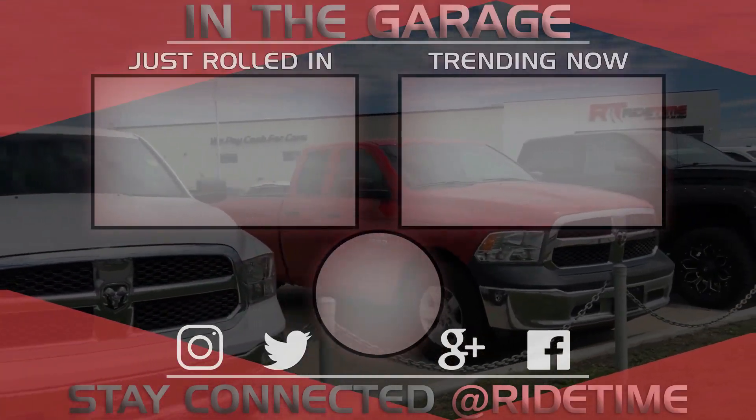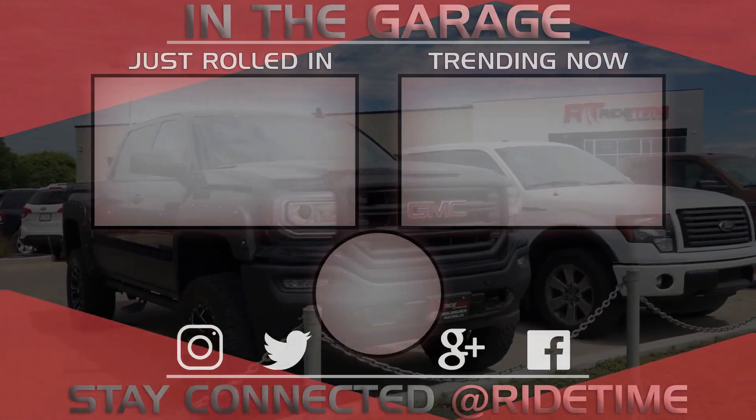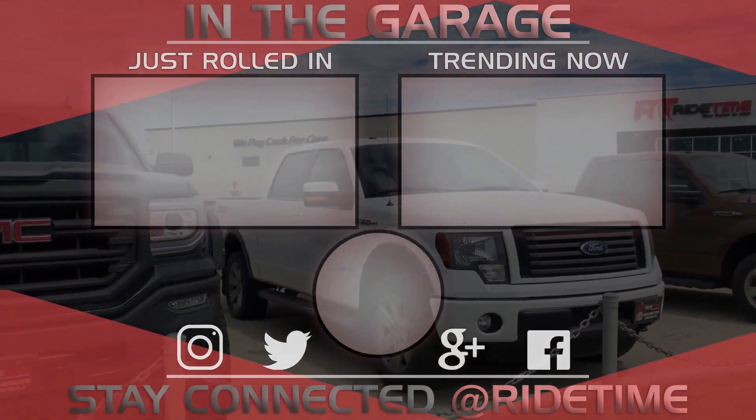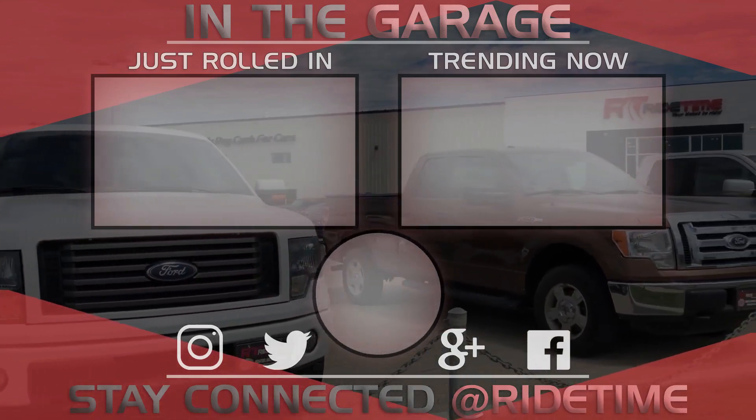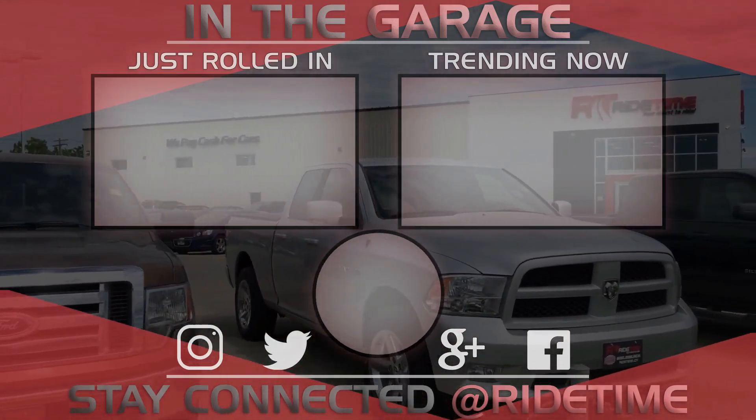Thank you very much for watching and we hope you enjoyed our video. If you'd like to stay up to date with us here at Ride Time, feel free to click on that RT logo right in the middle and subscribe. Also feel free to watch either of these two awesome videos. See you next time.